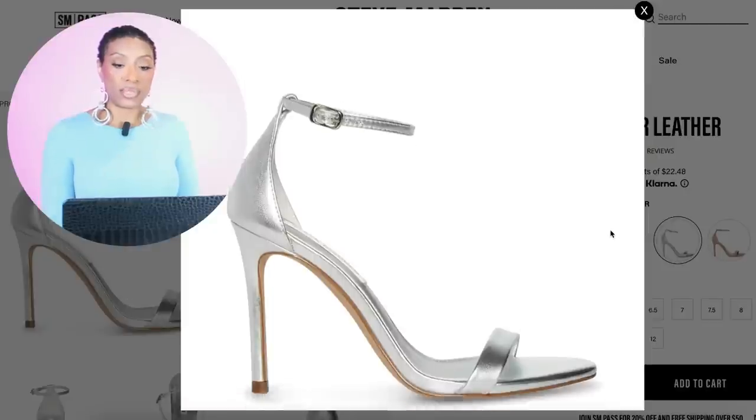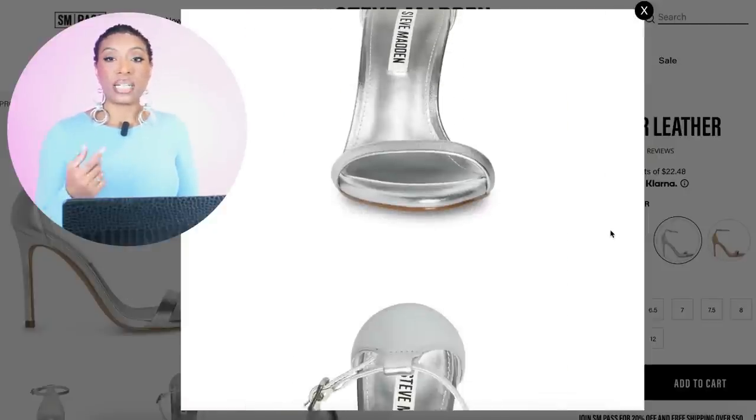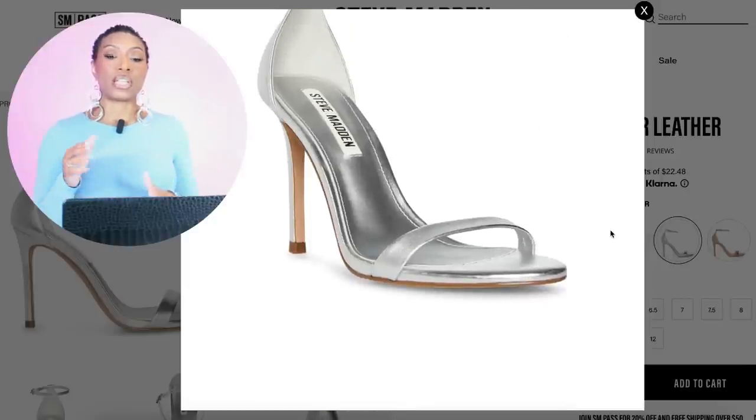Also at Steve Madden, we have this silver pair called the TC Silver Leather. They're $89.95 and come in sizes 5 to 12.